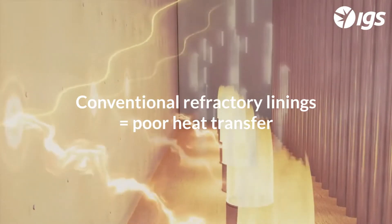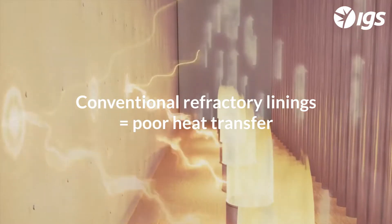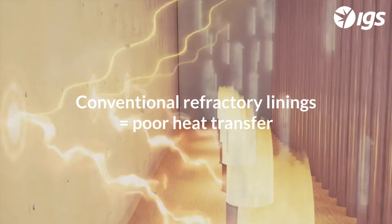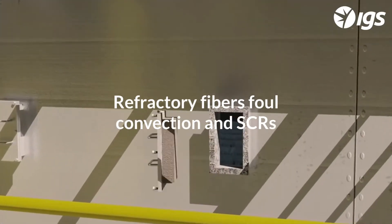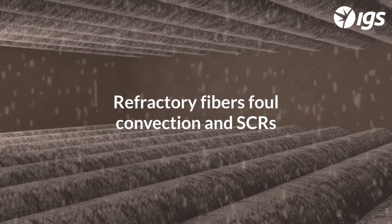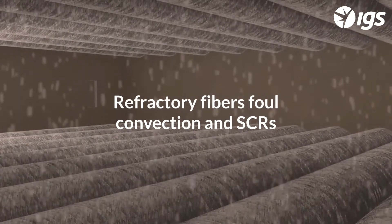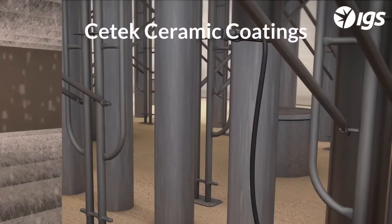Conventional fired heater refractory linings have low emissivities, which provide a poor efficiency of radiant heat transfer from the linings to the process tubes. Additionally, ceramic fiber refractories will crystallize over time, and the flue gases will carry the friable, crystallized debris downstream, where it will foul convection section tubes and SCR units.